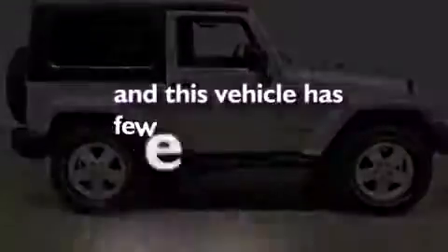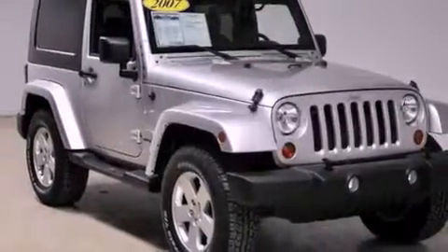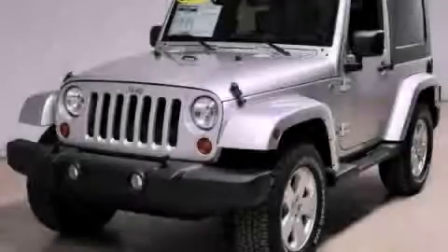This vehicle has fewer than 52,000 miles on the odometer. This vehicle won't last long at this price. Call and arrange a test drive now.